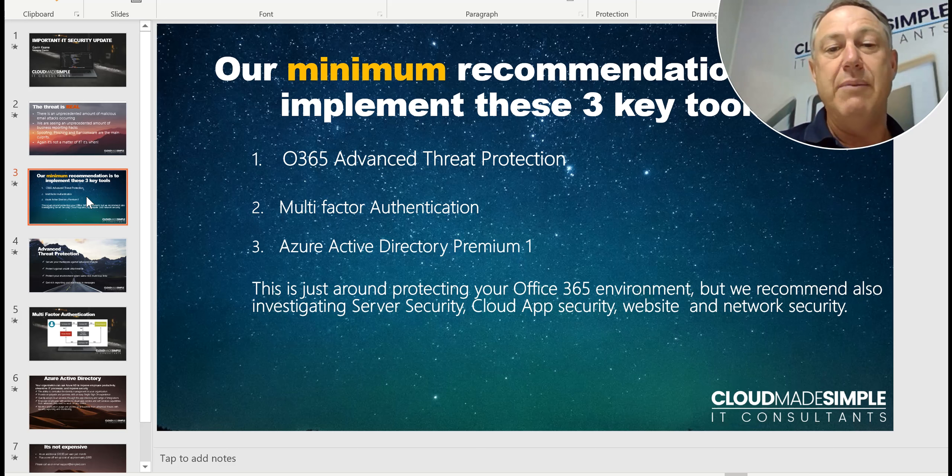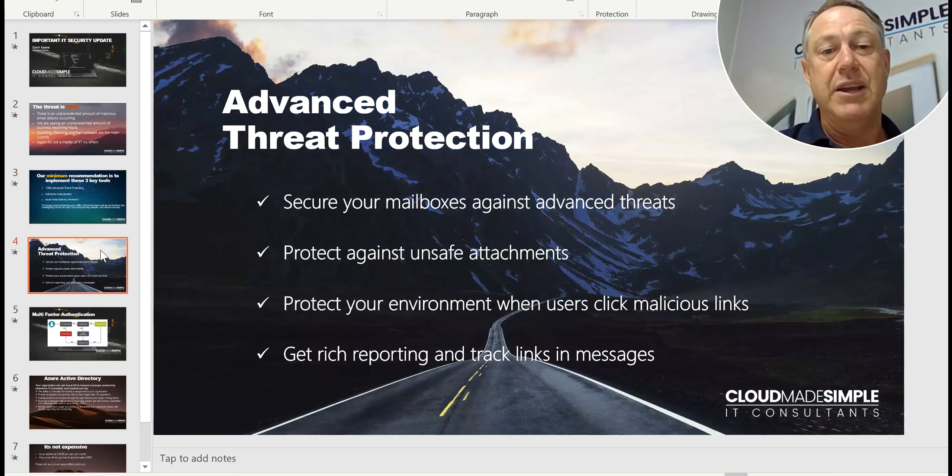It's really important that you cover all these areas. But because at the moment there are so many malicious email attacks, we really want to focus on those three license types. Advanced Threat Protection really protects you against attachments and links that you might get sent through these attacks.